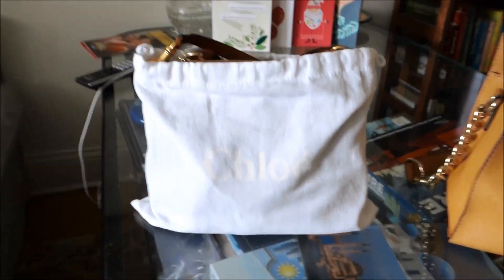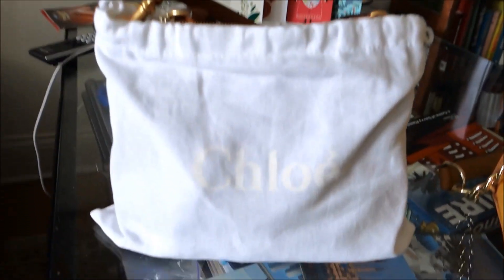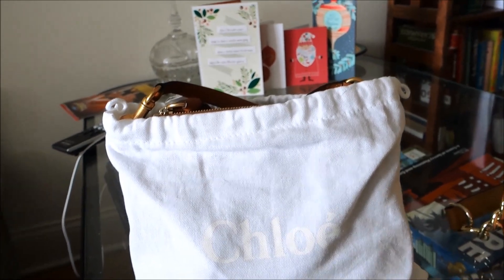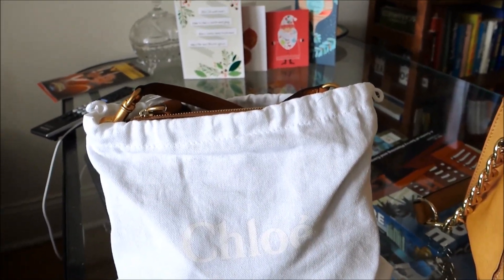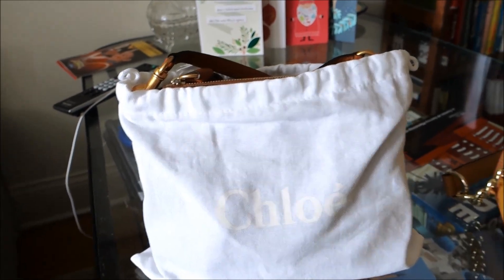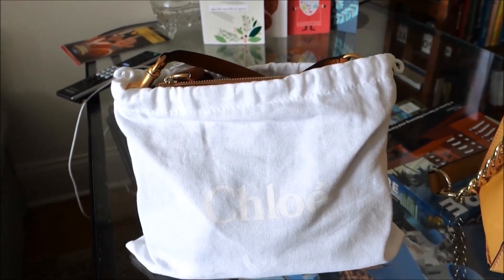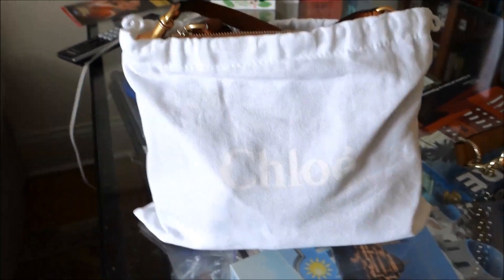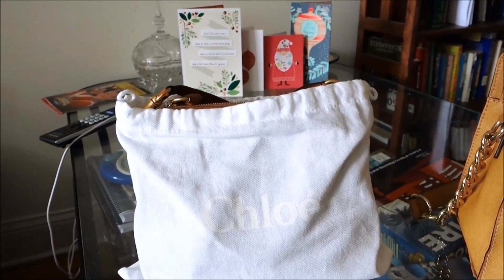I'm doing an unboxing video of the Chloe Marcy mini shoulder bag. As those of you who are into fashion probably know, the Chloe Marcy is currently a fairly well-known and popular bag, but at the same time it's not so mainstream that I see a lot of people carrying it, which makes it feel more exclusive — and that's kind of what drew me to this bag and to the brand.